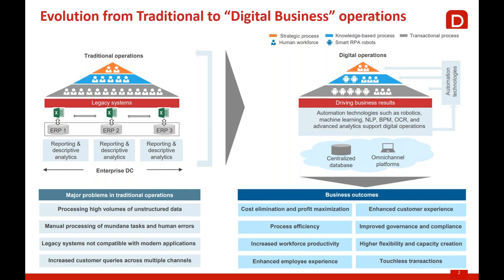One of the major issues on the traditional side was how to process high volumes of unstructured data. Manual processing consumes a lot of time and energy, and there's always the angle of elevating human potential to focus on more strategic priorities. Legacy applications that didn't expose a web service or API were hard to integrate. Increasingly, you need to manage customer interactions across a plethora of channels — all of this has driven the move toward digital business operations: improving process efficiency, making the workforce more productive, and enhancing employee experience.